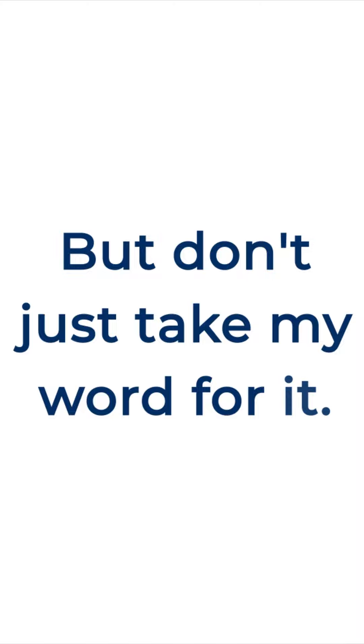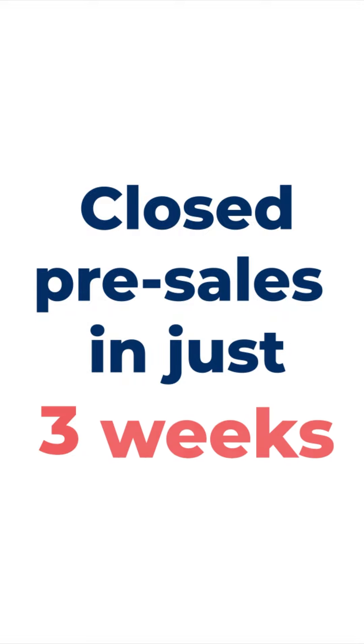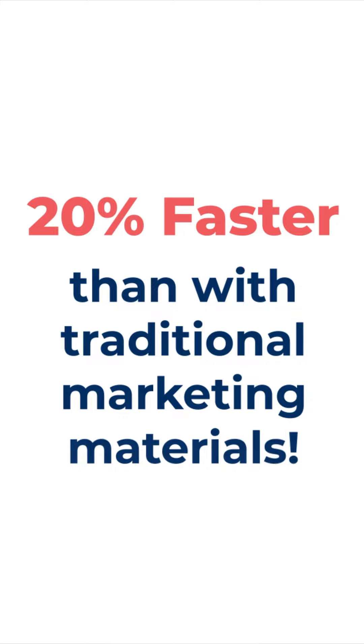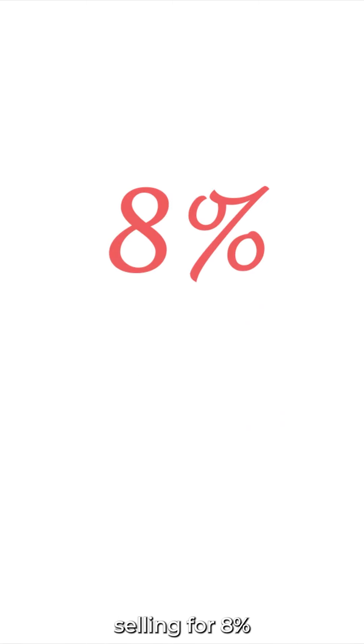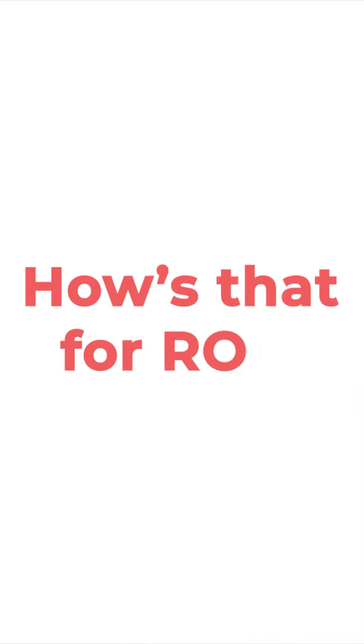But don't just take my word for it. One of our clients used these premium 3D tours and closed presales in just three weeks — that's 20% faster than with traditional marketing materials. And they ended up selling for 8% above the original asking price. How's that for an ROI?